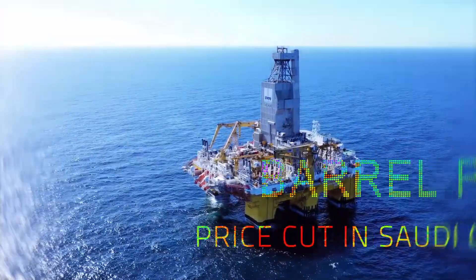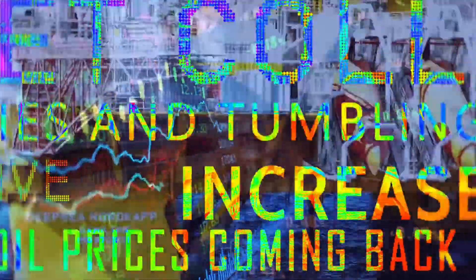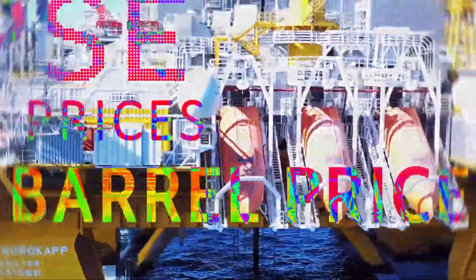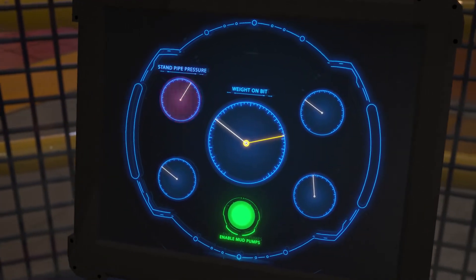The oil and gas industry is evolving. With supply and demand patterns ever changing, there is little margin for error. But while we've come a long way, even the most experienced teams encounter obstructions.